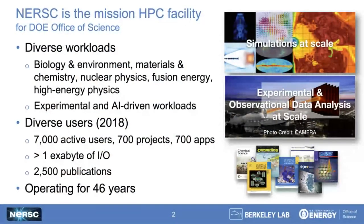I work at NERSC, which is the National Energy Research Scientific Computing Center. We are the mission computing center for the U.S. Department of Energy's Office of Science, and we have a very diverse workload. Our users run scientific simulations, AI workloads, and experimental data analysis at extreme scales across pretty much every science domain. In 2018, we had over 7,000 active users, over 700 active projects, 700 different applications, and over an exabyte of I/O across all of our file systems and network ingress and egress. Our users have cited us in over 2,000 publications per year.